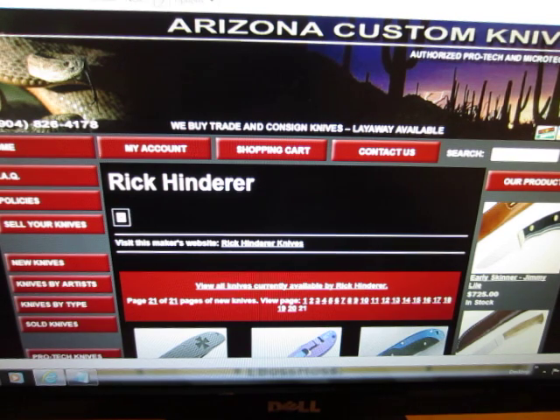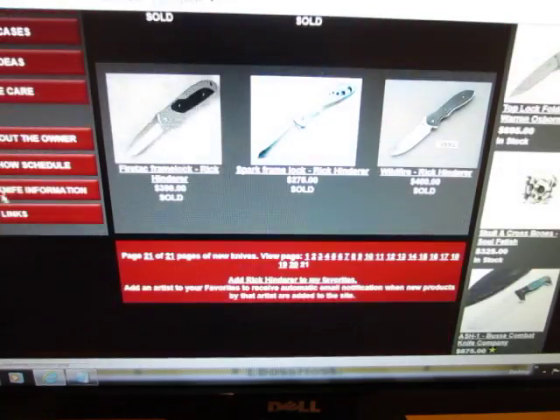Arizona Custom Knives keeps a record of what everything sold for price-wise — the only site I've seen that does that. It doesn't date the sales, which would be really cool, but anyways it's fun to go there. You can look up Rick Hinderer and go to previously sold knives by Rick Hinderer, and you can see a visual history of his career. There are 21 pages of stuff they've sold of his.